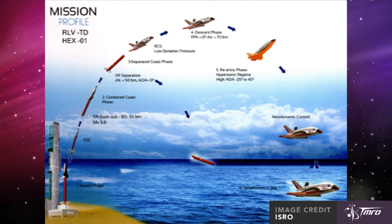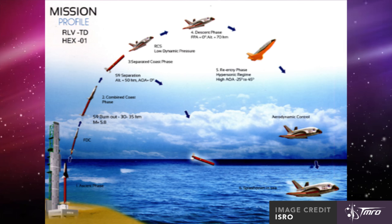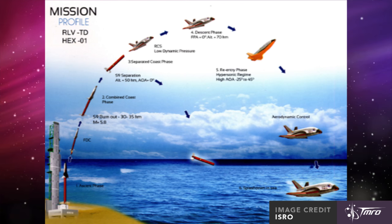This first test launch is under the experimental phase called HEX, which stands for Hypersonic Flight Experiment. Its first flight will be a suborbital flight to 70 kilometers and achieve speeds up to Mach 6. The vehicle isn't designed for anything more than that, so if it goes faster, it'll be ripped apart.